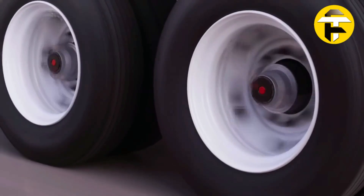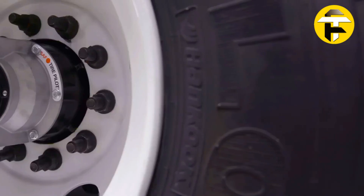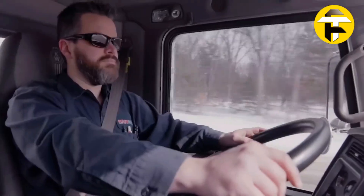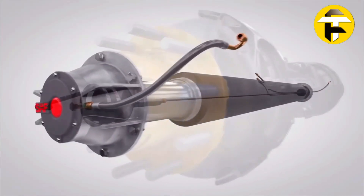By reducing rolling resistance, extending tire life, and improving fuel efficiency, SAF Tire Pilot Plus minimizes downtime, saves money, and boosts safety — delivering smooth, reliable operation for high-use commercial fleets.